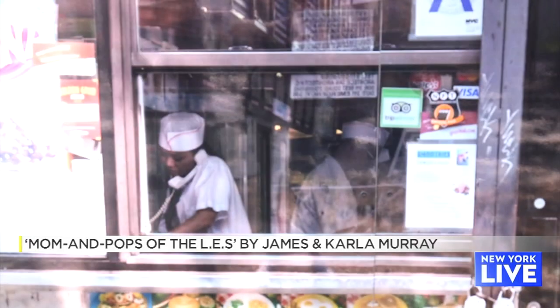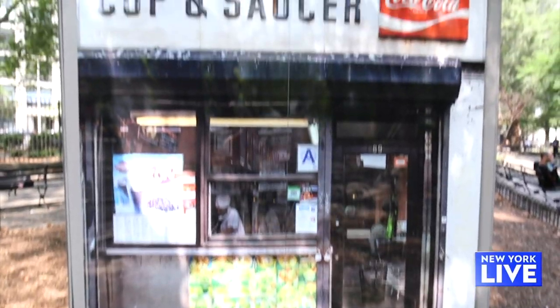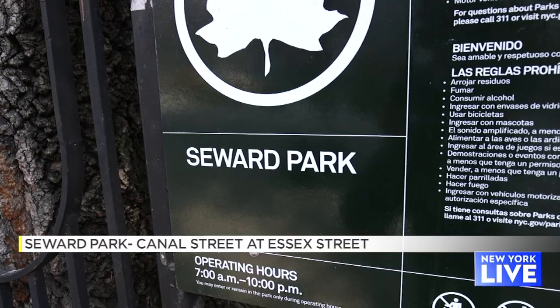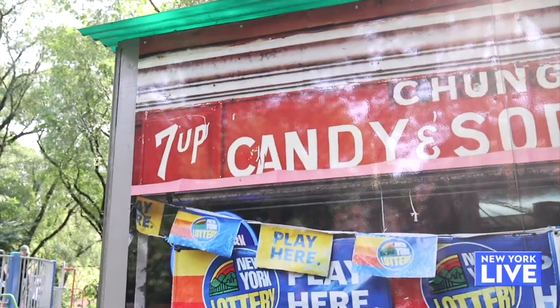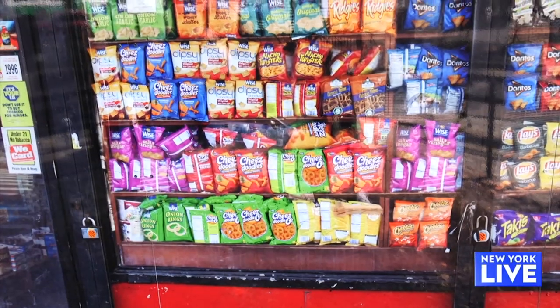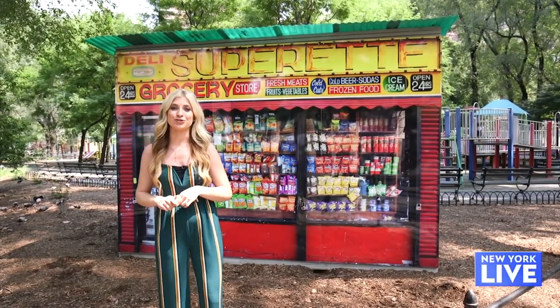First up is Mom and Pops of the LES by artists James and Carla Murray, who have chronicled New York's changing landscape over time. The installation is here in Seaward Park on the Lower East Side. This piece pays homage to the mom and pop shops that are really a part of history in the neighborhood and created that sense of community. The bags of chips are not real, so you can't grab and go — but come by and see this, it's here through next June.